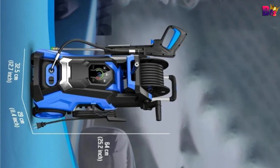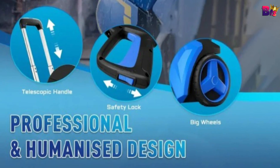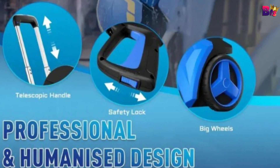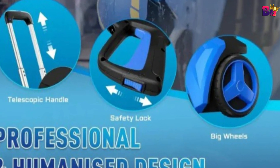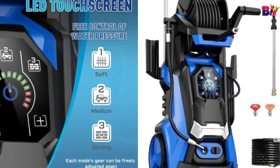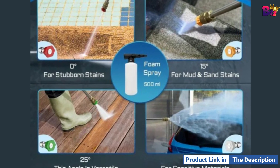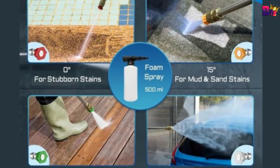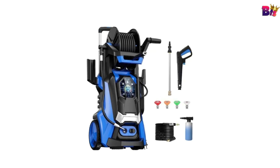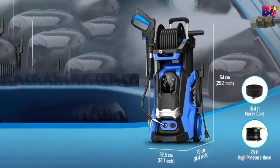The Canon Power Pressure Washer comes with an upgraded touchscreen interface — no more fiddling with confusing dials. The touchscreen allows you to choose between three pressure settings: soft, medium, and strong. And let's not forget the versatility. This pressure washer comes with four nozzles — zero degree, 15 degree, 25 degree, and 40 degrees — to handle any type of cleaning task.